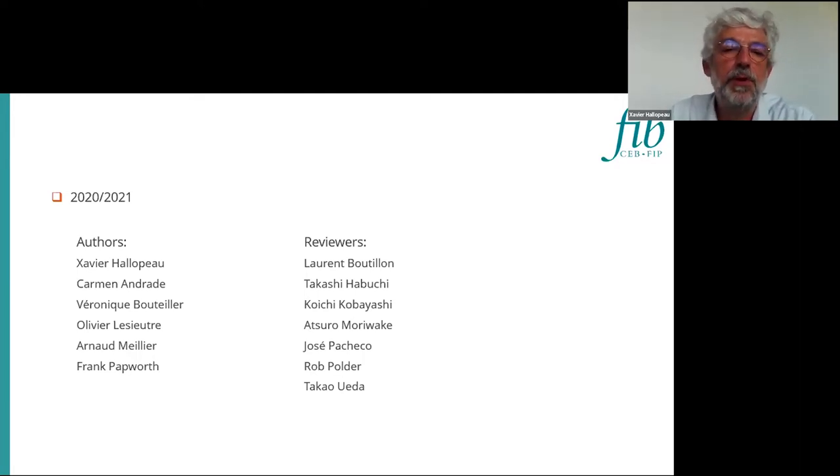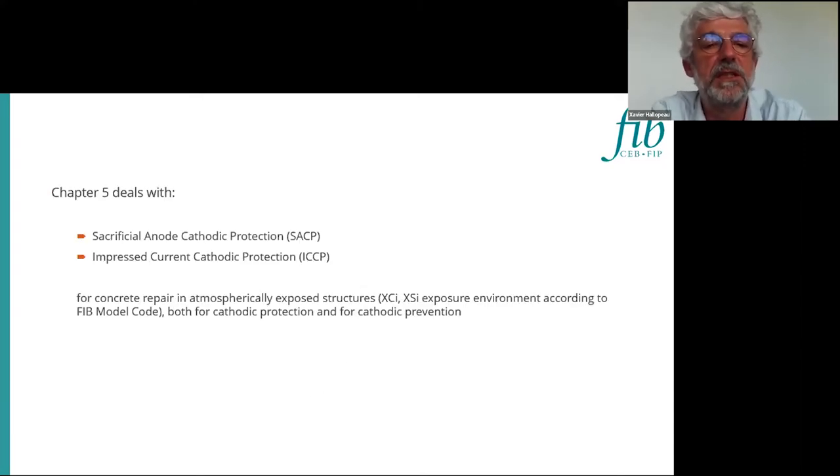We worked on this topic dealing with sacrificial or non-sacrificial cathodic protection — SCCP and impressed current cathodic protection, ICCP. It is mostly for concrete repair in atmospheric or exposed structures. I'm not talking about emerged, submerged, or buried structures that could also be protected by cathodic protection.